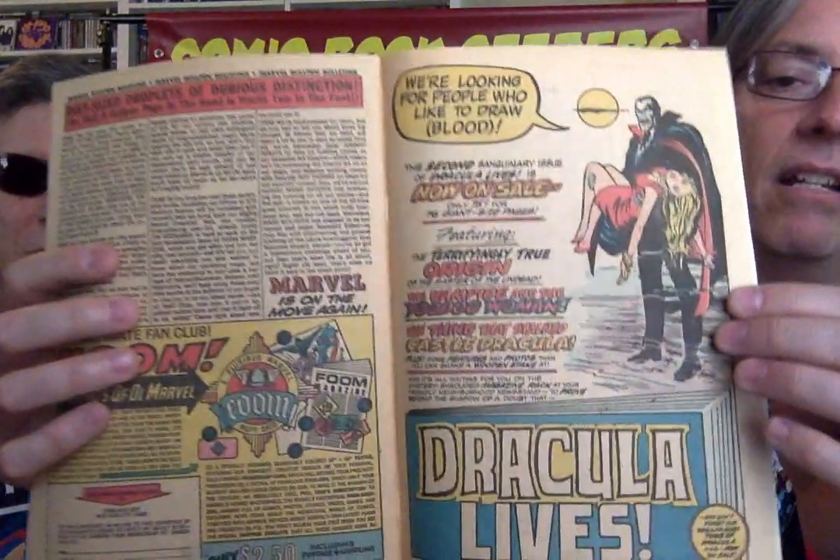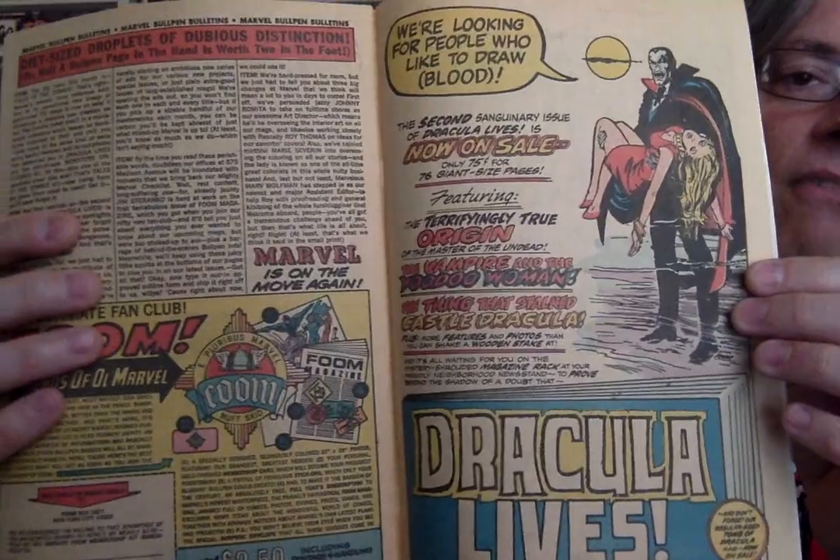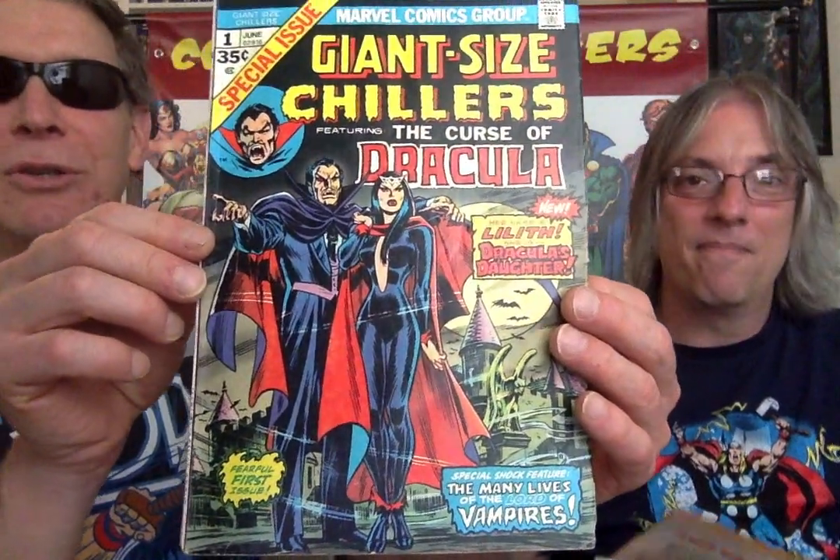Another black and white magazine — the Dracula Lives Magazine. Nice ad for that. And of course Dracula is saying, we're looking for people who like to draw blood. What's the back page? Look who's smiling now — this guy's on a lot of back covers. Sticking on Vampire. I go with Chillers number one.